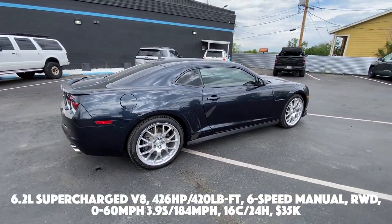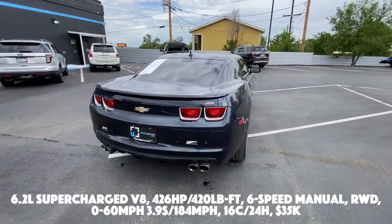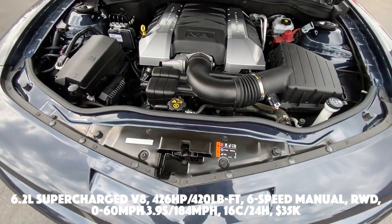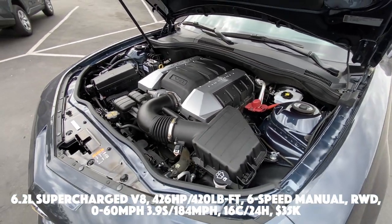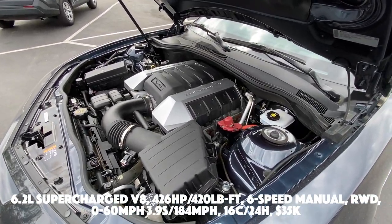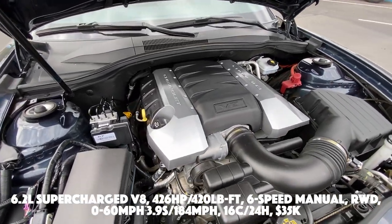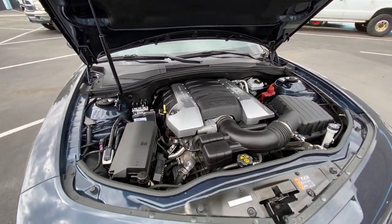You have a 6.2-liter supercharged V8 putting out 426 horsepower and 420 pound-feet of torque, connected to a six-speed manual transmission. All that power is sent to the rear wheels and 0-60 is done in 3.9 seconds with a top speed of 184 miles per hour. Fuel economy comes in at 16 city, 24 highway, and the price for this right here at Urban Motors is $35,000.